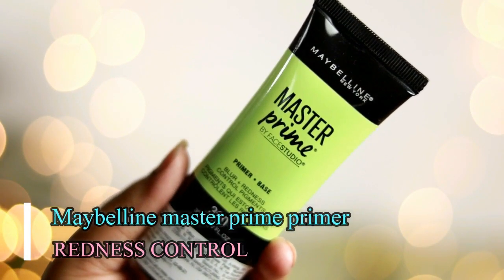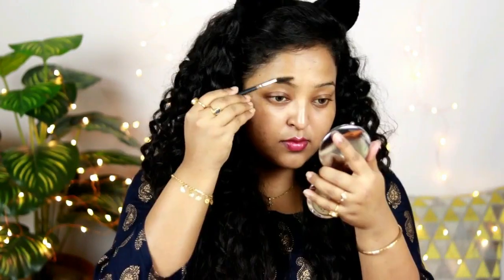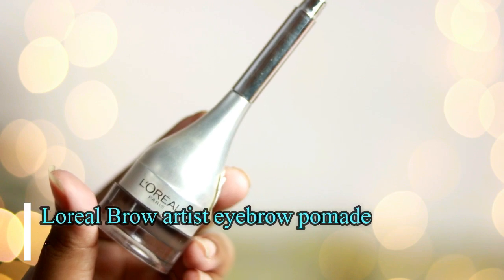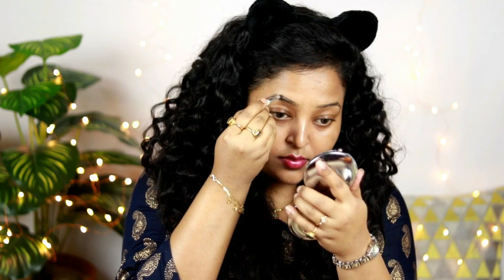I have already primed my skin using the Maybelline Master Prime Primer. Now it's time to do my eyebrows. Taking a spoolie first, I'm going to brush out my eyebrows and brush them down to find the natural eyebrow line. Then using this eyebrow pomade from L'Oreal, I'm going to outline my eyebrow to add a shape to my brow. I've already done an eyebrow makeup tutorial — you can click on that to watch it.